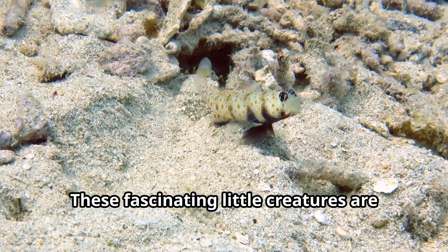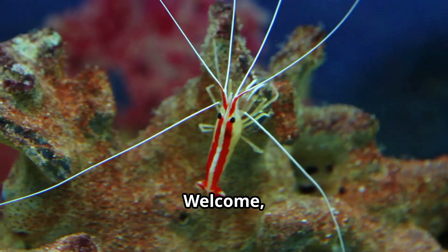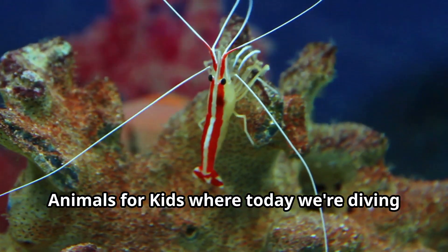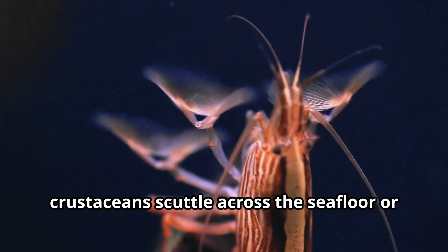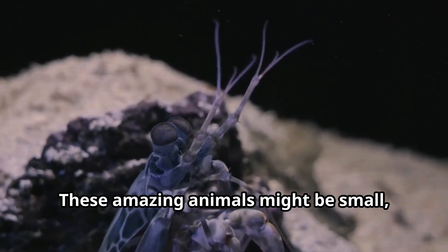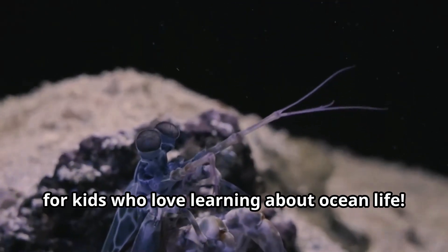Shrimp — these fascinating little creatures are some of the ocean's most remarkable inhabitants. Welcome young explorers to another exciting adventure with fun animals for kids, where today we're diving deep into the wonderful world of shrimp. Have you ever watched these tiny crustaceans scuttle across the seafloor or dart through coral reefs? These amazing animals might be small, but they're full of surprises and perfect for kids who love learning about ocean life.